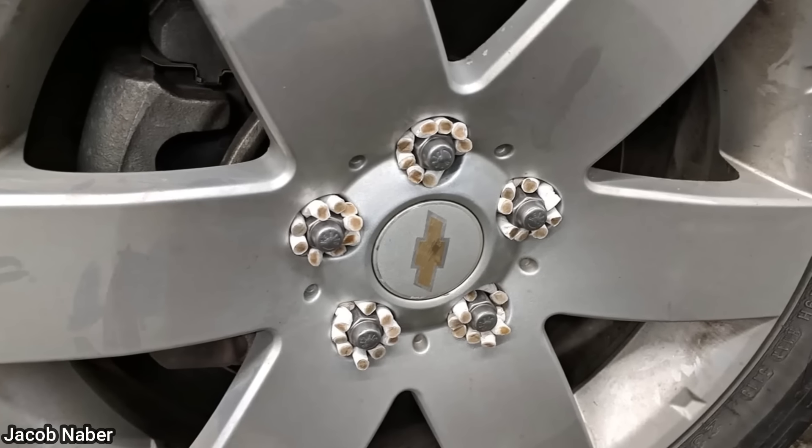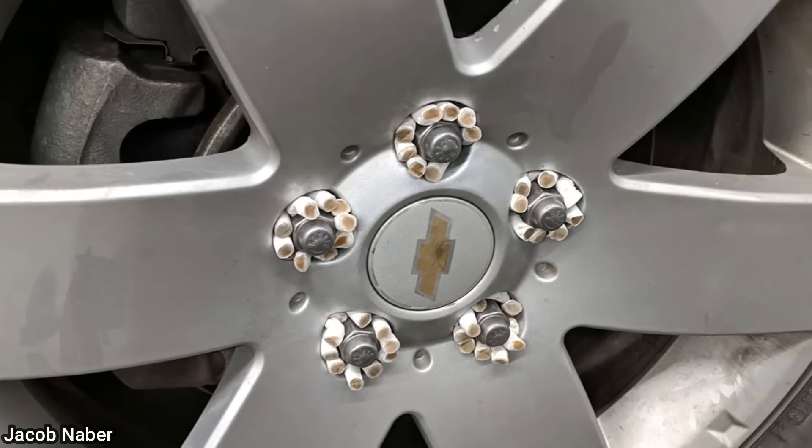When this vehicle came in for new tires, the mechanic noticed cigarettes stuffed around the lug nuts in all four corners.